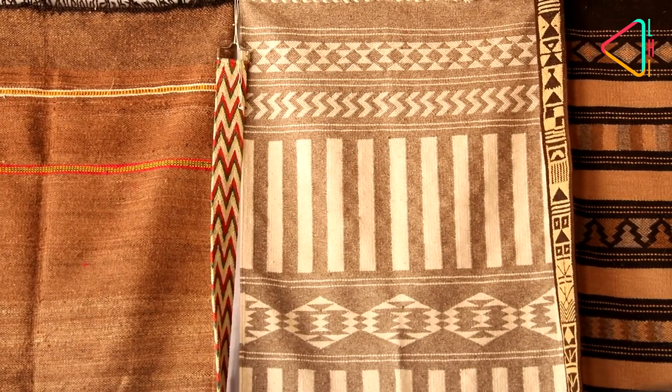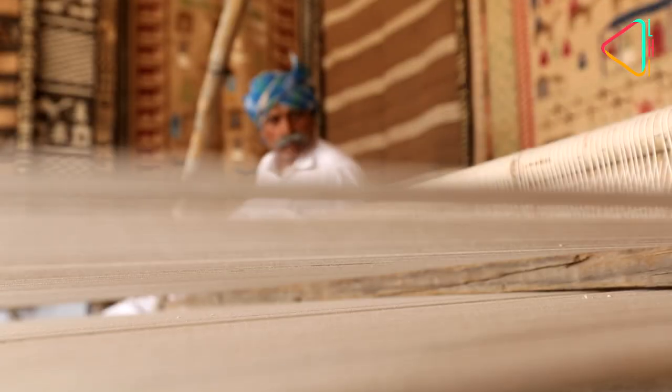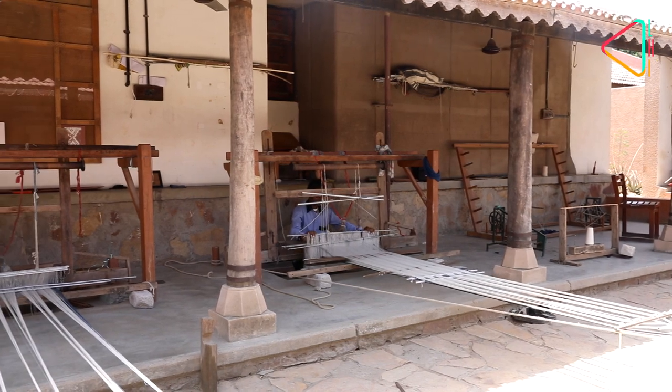Depending on the size and design, each kharad piece can cost anywhere between 500 to 50,000 rupees, and can be bought either directly from the weavers or any of the NGOs like Srujan and Kamer, located in Bhuj itself.